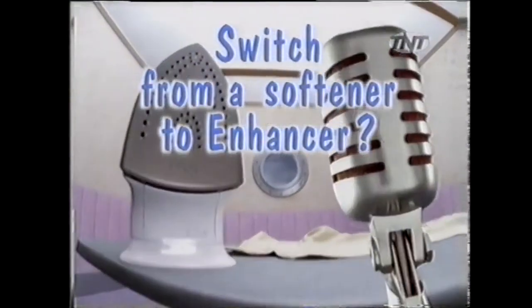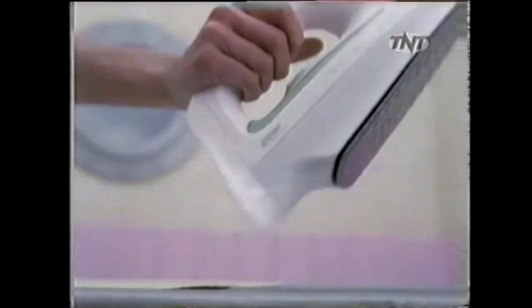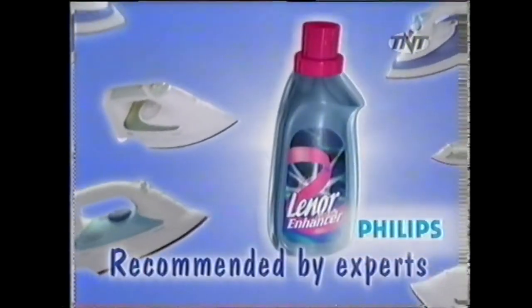Why should I switch from a softener to enhancer? Let's ask a Philips ironing expert. Well, with Lenore Enhancer there are fewer creases, smoother gliding. It makes ironing so much easier. Recommended by Philips.